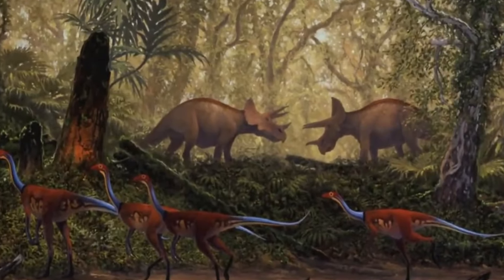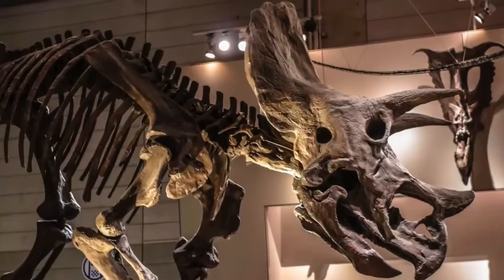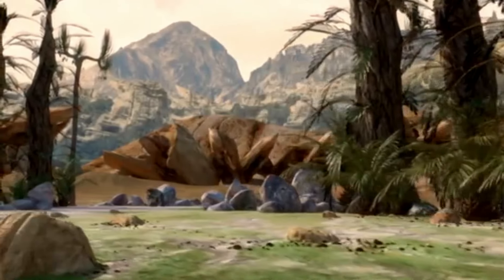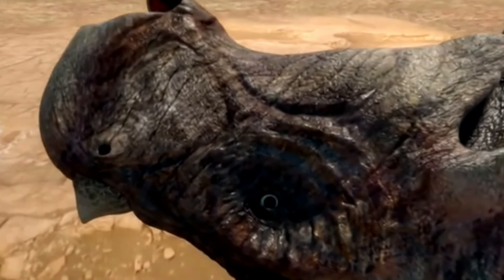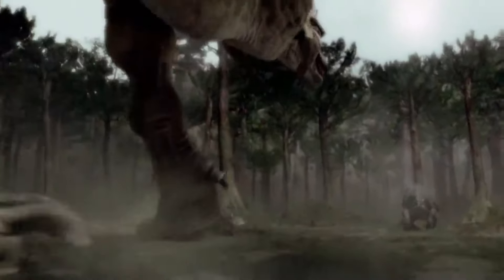The truth of the Triceratops' ultimate fate is revealed through the remnants of Earth's history. Extensive research and scientific discoveries have shed light on the events that led to the extinction of this awe-inspiring creature. Approximately 66 million years ago, the world was shaken by a cataclysmic event. A massive asteroid, hurtling through space, collided with Earth, unleashing destruction on an unimaginable scale. The impact triggered a devastating chain of events, including widespread wildfires, colossal tsunamis, and a cloud of dust and debris that darkened the sky for months.